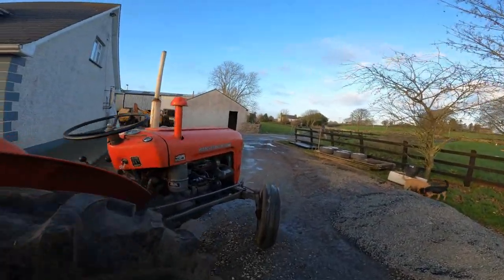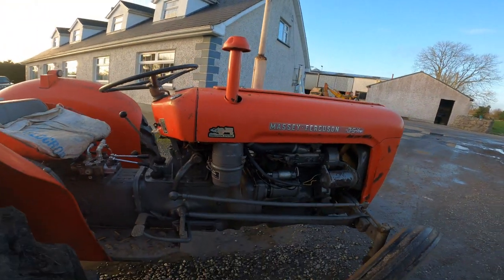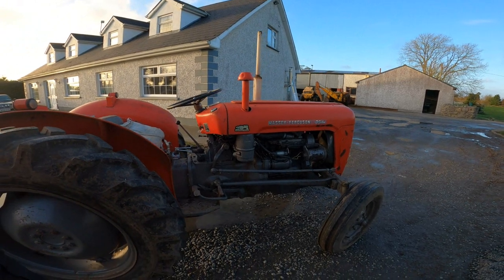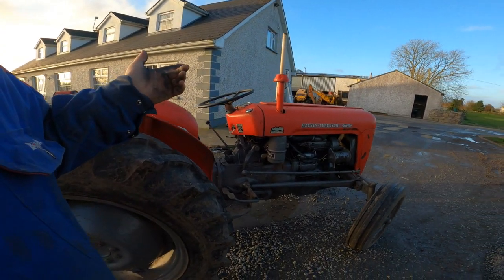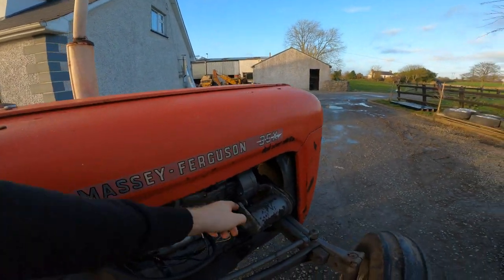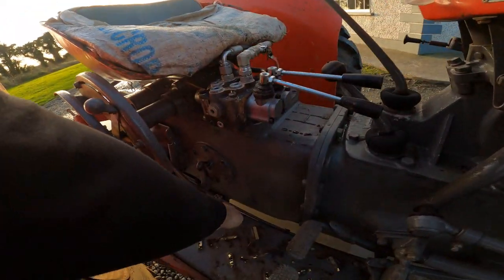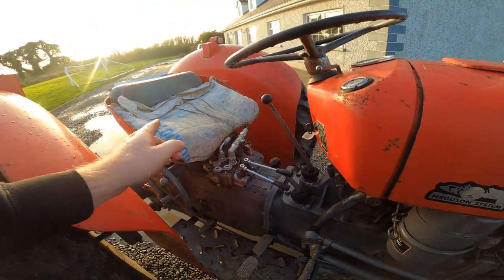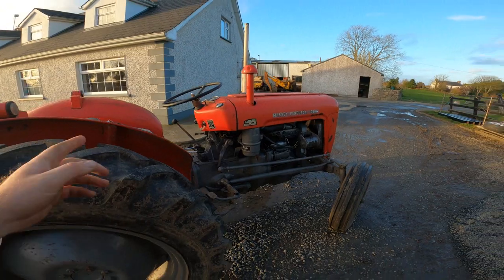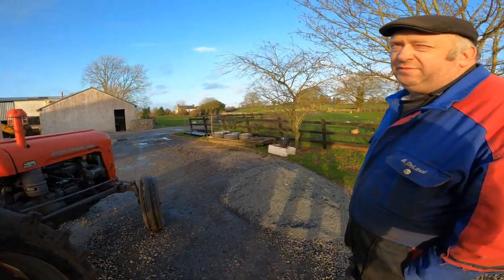We'll explain why this is a 35 and not a 35X. The serial number is 292956, and the 35X started at the 300,000s — so it was one of the last of the 35s. By the serial number, the as-built date would be around November to December 1962. Some people point out the dynamo and dynamo bracket as another way to identify them. Some say the diff lock makes it a 35X, but the last of the 35s had an option to get a diff lock, whereas all 35Xs had the diff lock as standard.